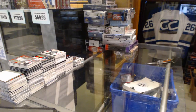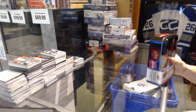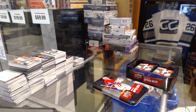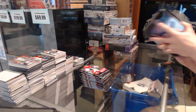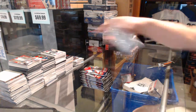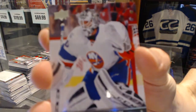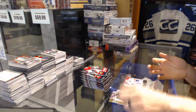Alright, now on to the Series 1 10. We've got a Young Guns for the New York Islanders, Jean-Francois Berube.